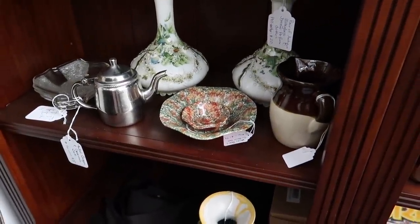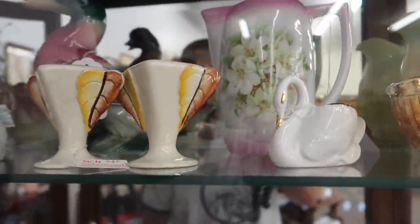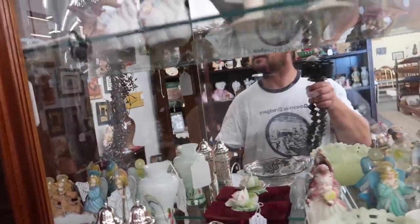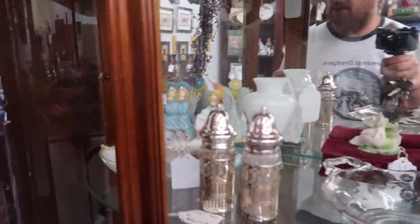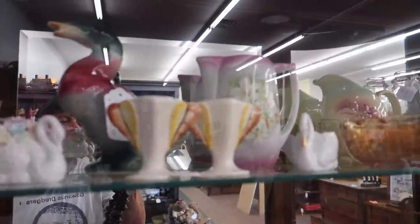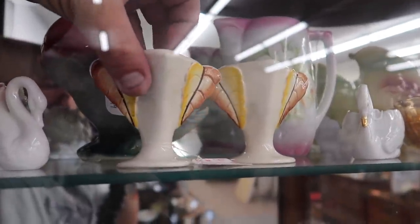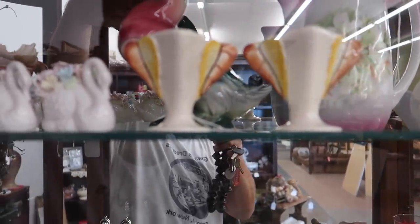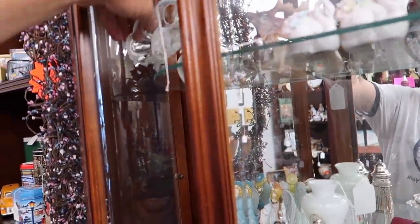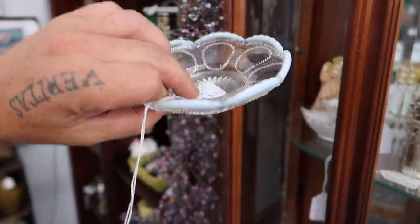Those are nice hand-painted decanters — this one opens. Let me see if I can reach it. Oh, that one's got a doink on the back — I think we'll pass on those. There's a small Fenton silver crest piece for $3.95 — she likes this stuff. And there's an angry grizzly bear ring.